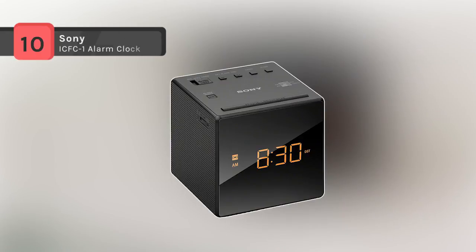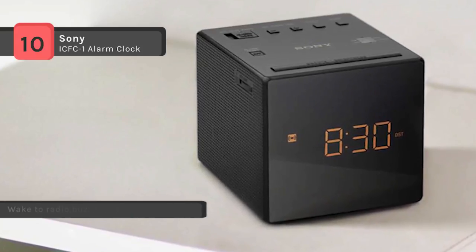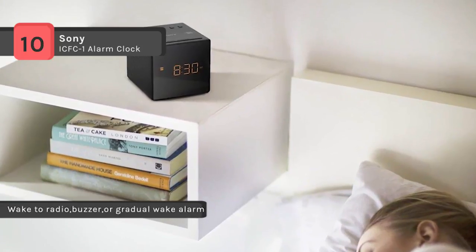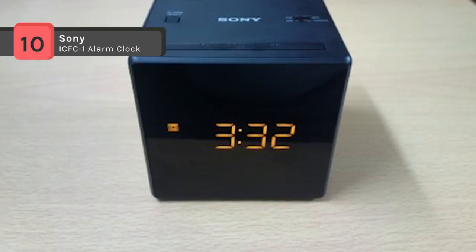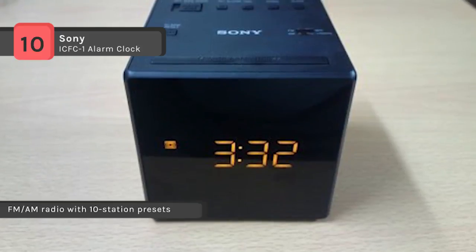The Sony ICFC-1 alarm clock offers standard single alarm setting with radio or buzzer sound. The simple design with few buttons for smooth operation, the adjustable display brightness for comfortable viewing, and automatic daylight saving time adjustment. The normal alarm sounds with a preset volume are either too low to wake you up or are so loud that you're awakened abruptly.